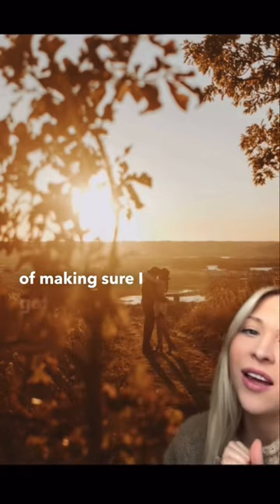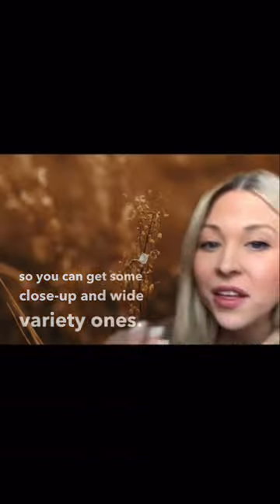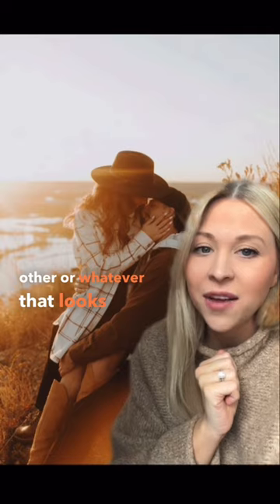I'm also a huge fan of making sure I get a lot of far away shots, so you can get some close-up and wide variety. The classic ring shots, and I love to just tell them to sit on each other and cuddle, whatever that looks like for them.